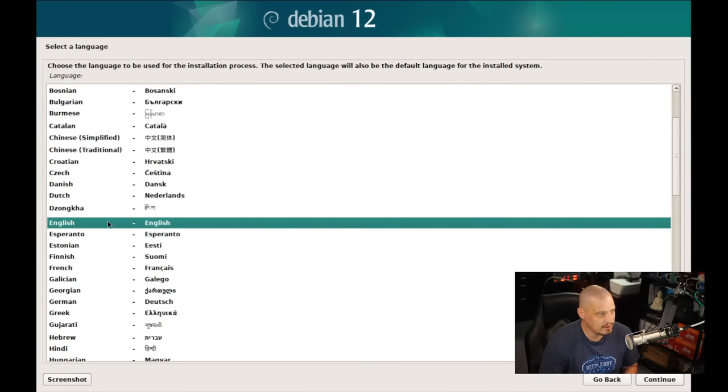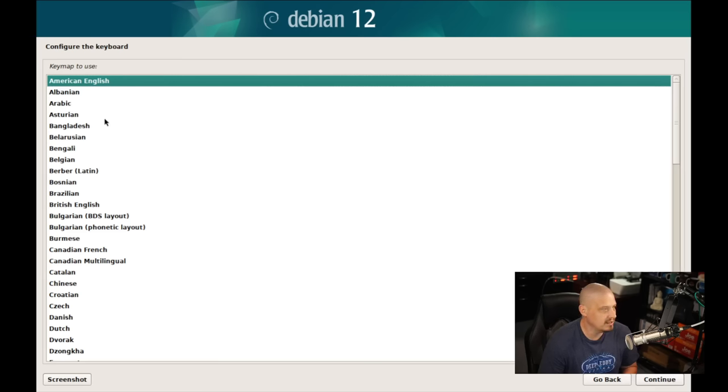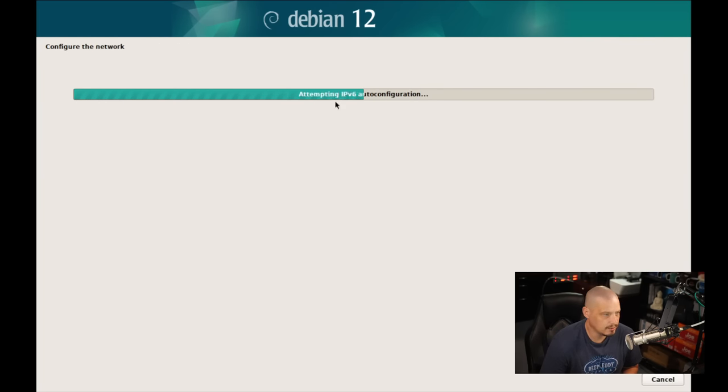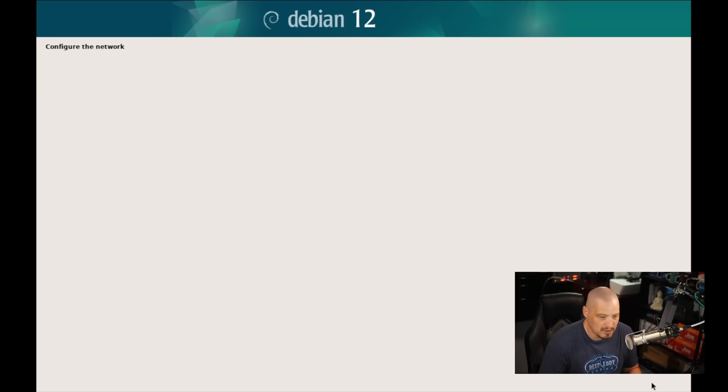When the installer launches, the first thing you're asked is the language used during the installation process — English is the default. Location: I'm in the US, so American English keyboard. It then scans for additional components, does some IPv6 and DHCP networking configuration. It's like most other graphical installers. The installation process used to be a lot more difficult, but these days pretty much all the work is done automatically. Now we choose a hostname — I'll call this 'debian-virt' so I know which VM I'm in when SSH-ing remotely. No domain name needed, so I'll click continue.